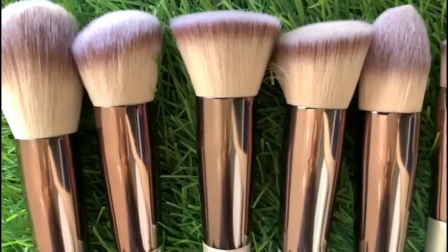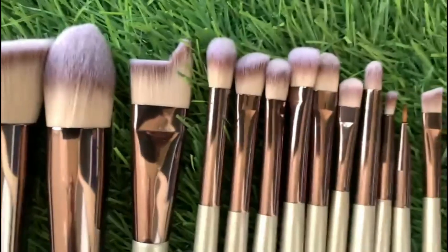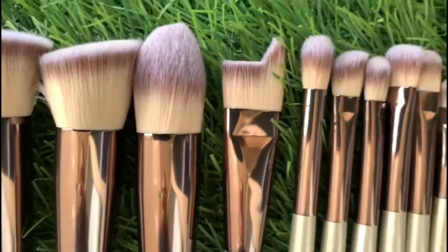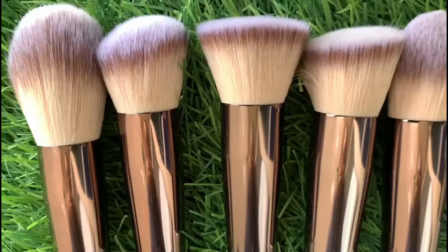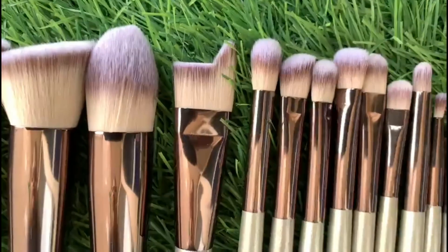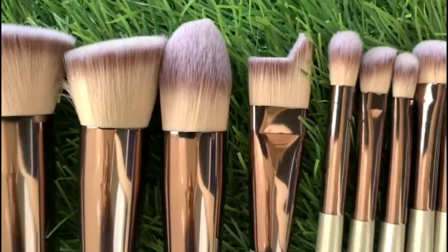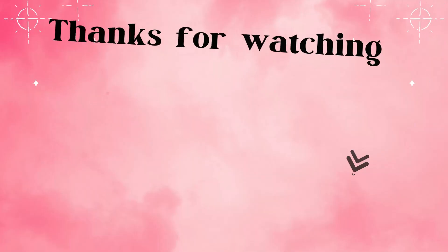So all in all, these brushes are very good for beginners. You will get an individual brush for each product. You will get sufficient brushes for eyes, plus small detail brushes. If you are looking for good brushes on a budget, you should definitely give this a try. These are good quality brushes. Thank you for watching and Bye Bellas!